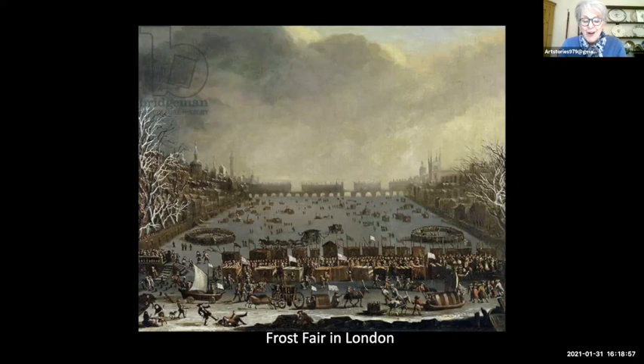They also had a horrible thing called throwing at cocks — they would tie up a poor cockerel and throw weighted sticks at it until they killed it. Apparently Saint Thomas More prided himself on how good he was at it.